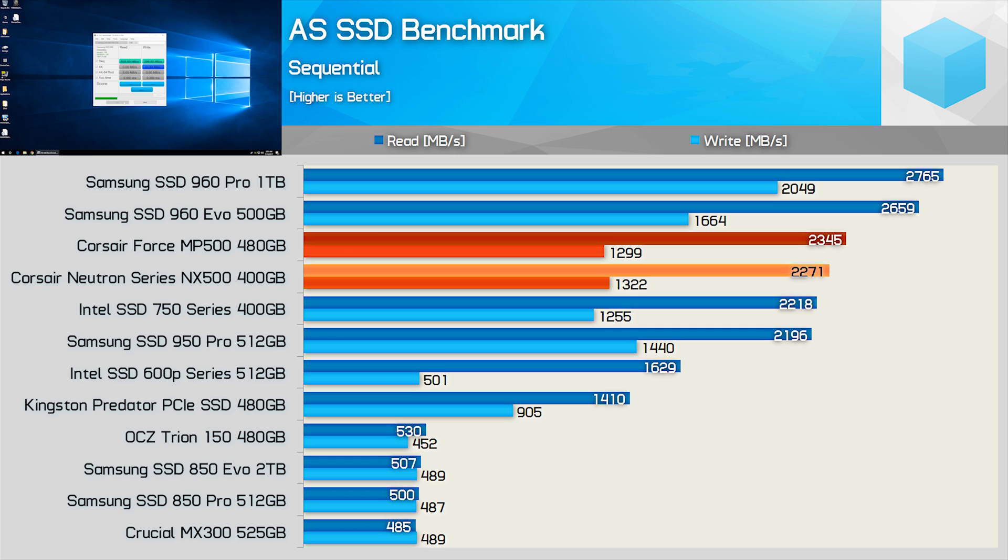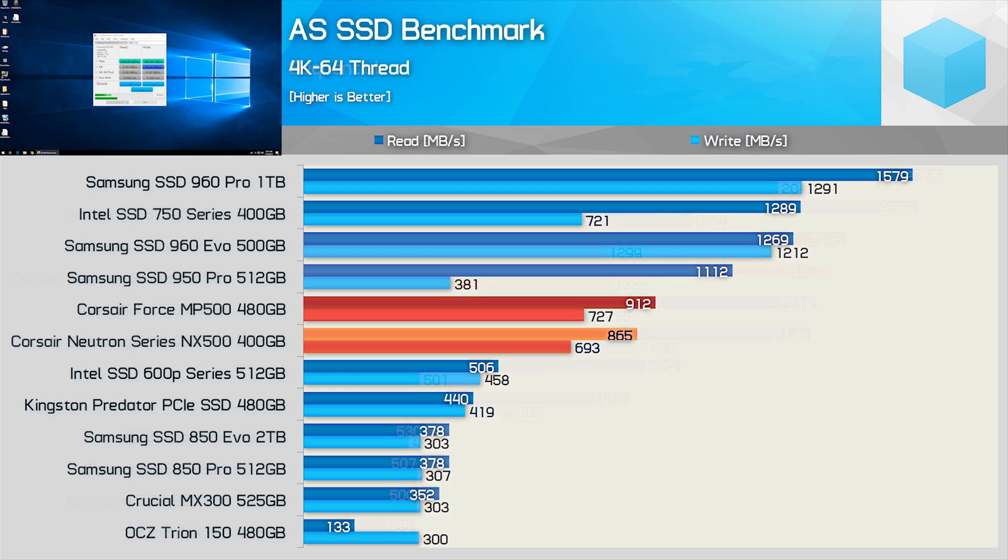Corsair claims the same sequential performance for both the 400GB NX500 and 480GB MP500. Moving on, the 4K 64-thread performance was also very similar. The NX500 was slightly down on the MP500 here, though these results are pretty close to margin of error stuff.